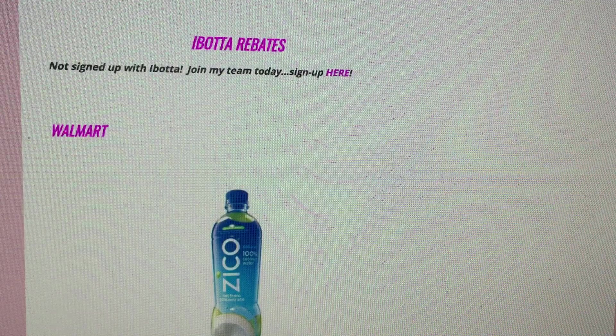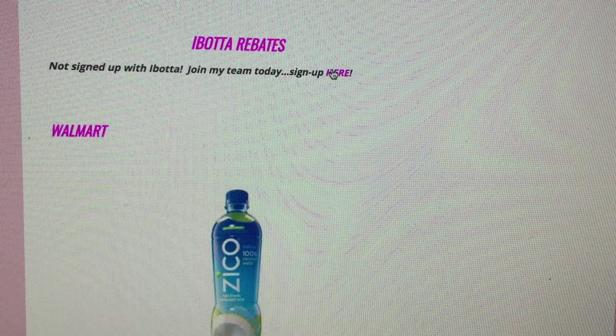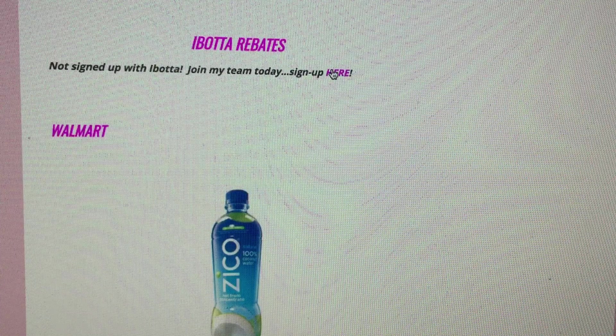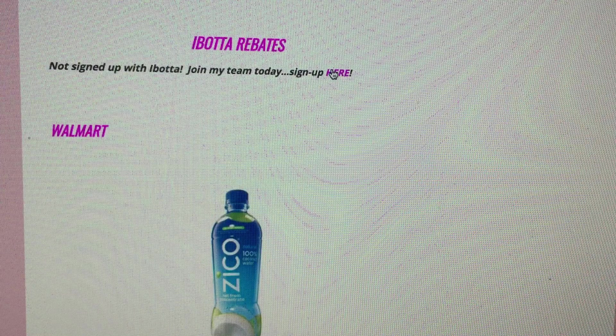Now for Ibotta rebates. If you're not signed up, there's a link — click it to sign up and join my team. I would love to have you on my team. If you have any questions or want me to put some Ibotta deals together, feel free to message me anytime.